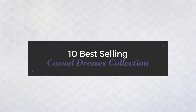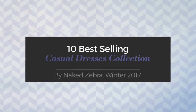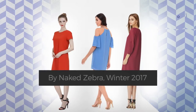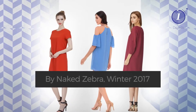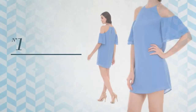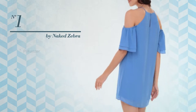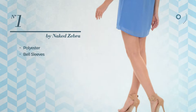10 best-selling casual dresses collection by Naked Zebra, Winter 2017. At any time, click the circle and get the details about your favorite dress. Number one: a dress made of quick-drying polyester. This dress includes bell sleeves, available in five colors.